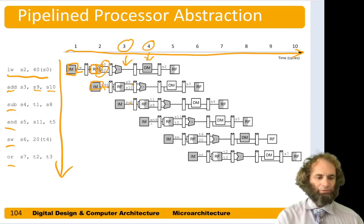In cycle 4, the instruction memory is fetching the and, the register file is reading out t1 and s8, the ALU is doing an addition for the add instruction, and data memory is being used for the load. In cycle 5, the instruction memory is fetching the store, the register file is reading s11 and t5, the ALU is doing a subtract for the subtract instruction, data memory is not in use because an add doesn't need it, and the load word is writing to s2 in the first half of the cycle. This kind of cartoon lets us figure out what the pipeline processor is doing on any given step.